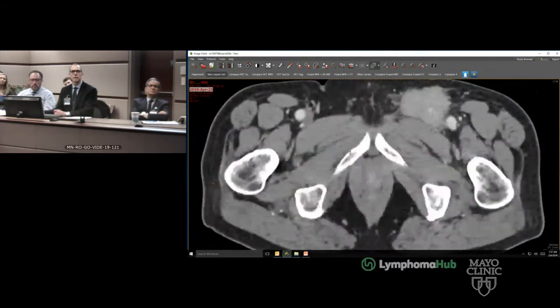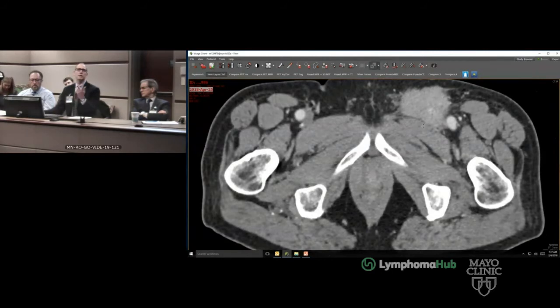And you can see this area is quite large but not FDG-avid. A lot of this is probably scar, but may still also be viable.